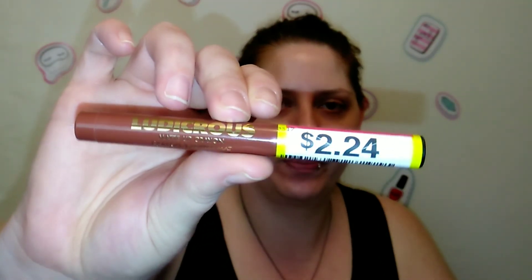They also had a whole bunch of Milani Ludicrous Matte lip crayons, so I picked up five different shades. They were on sale for $2.24, knocked down from $8.99. I've never tried this formula before — oh, that's pretty! It's really just a crayon. This shade is called Obsessed — very, very creamy and very pigmented. Not really any scent to it.